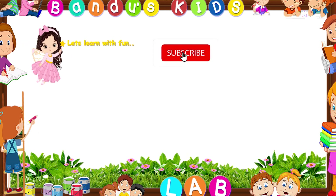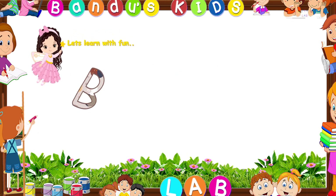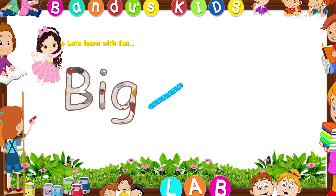Hi kids! Let's learn with fun. We are going to learn about big and small. Are you ready? Here we go!